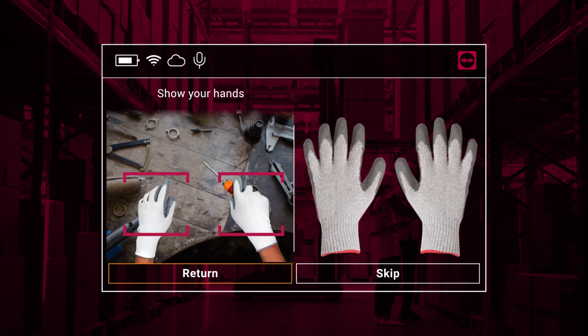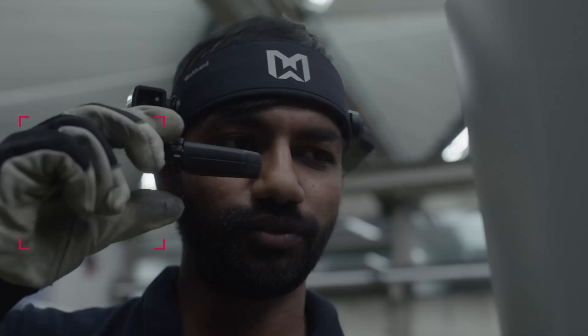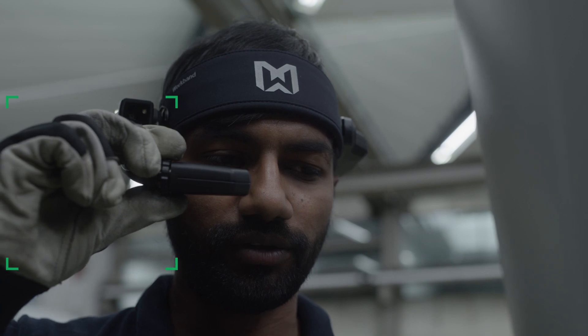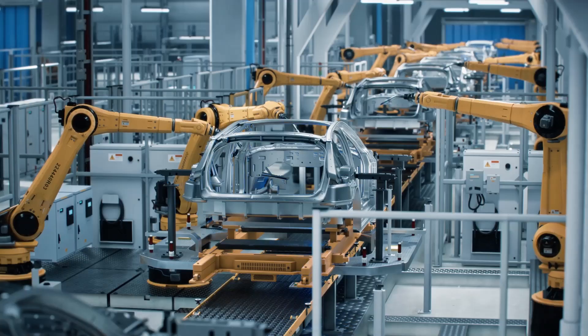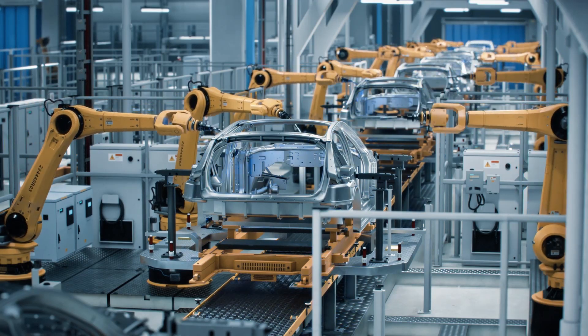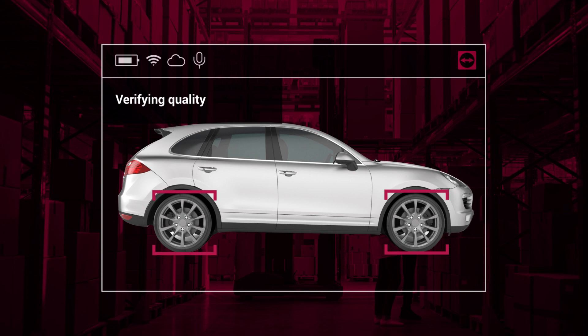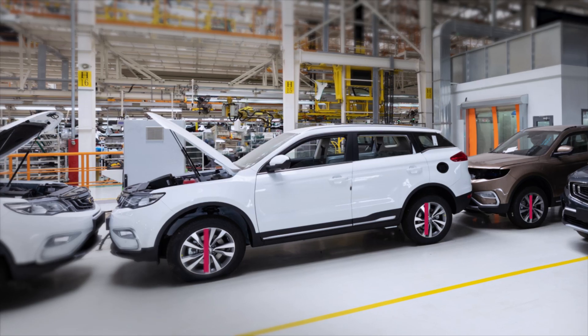Across industries and use cases, the combination of AR and AI makes processes safer and increases workplace security. AI holds the potential to guarantee highest quality, automate processes to reduce errors, downtime, and scrap production, paving the way to operational excellence.